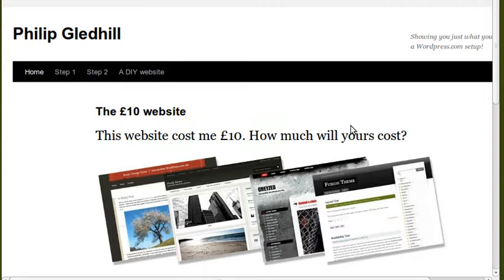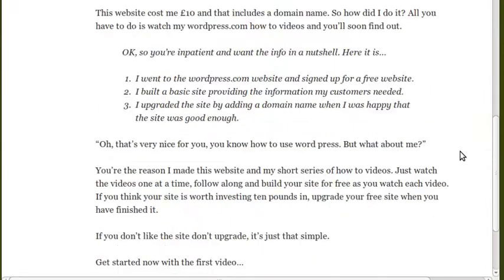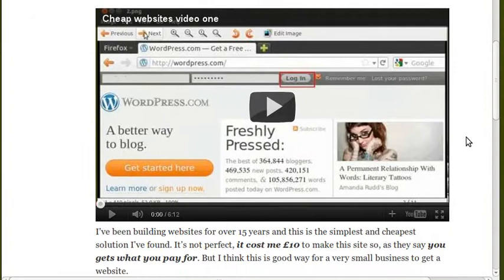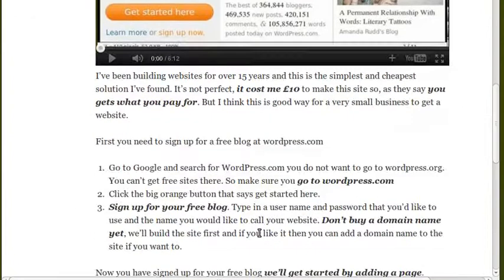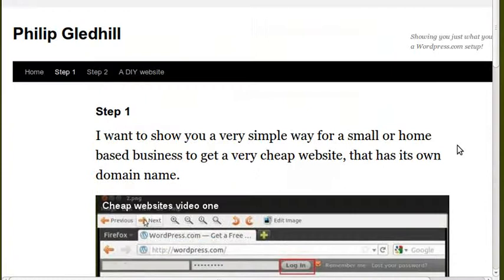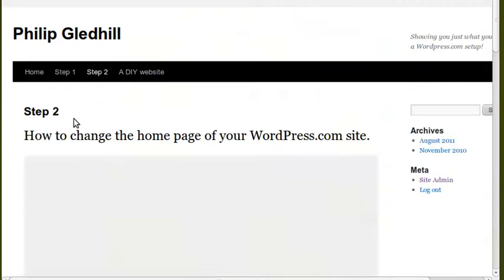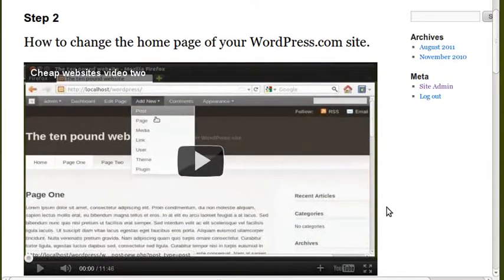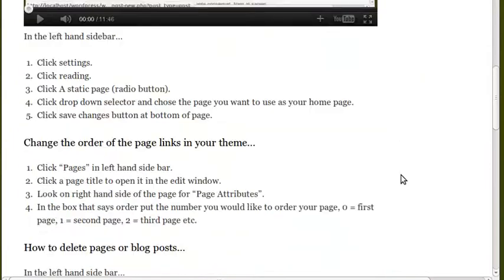I'll show you mine. This cost me £10. It looks clean and tidy. I've put videos in from YouTube so people can actually watch the video instead of reading all the text — nice and easy. Step 2: how to change your home page — this is about how to make slight changes to your site, add pictures, things like that.